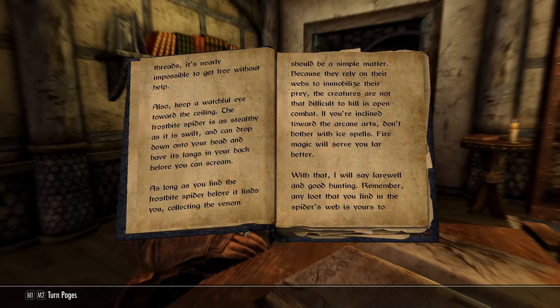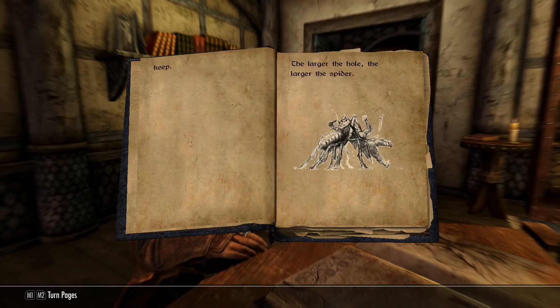With that, I will say farewell and good hunting. Remember, any loot that you find in the spider's web is yours to keep. The larger the hole, the larger the spider.